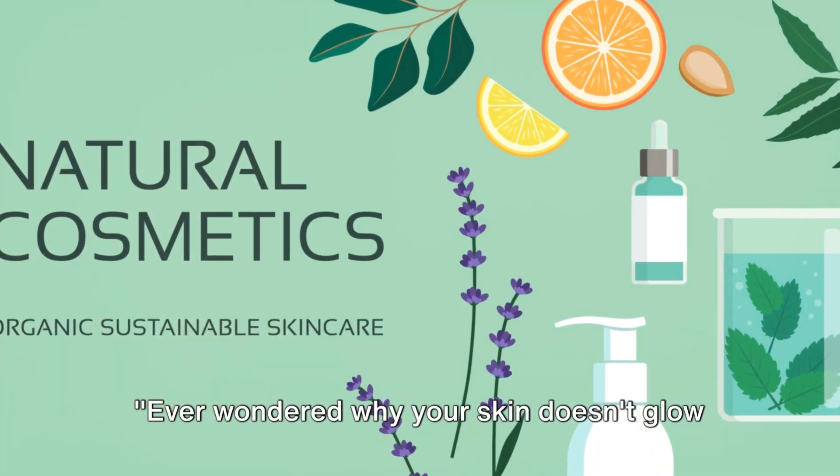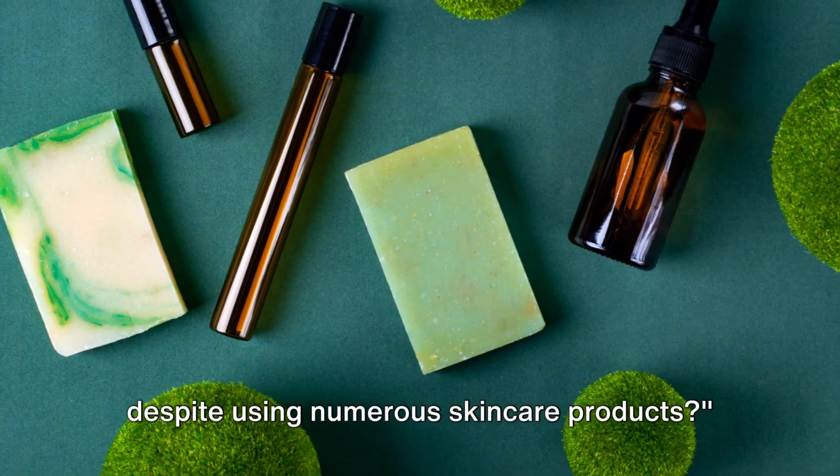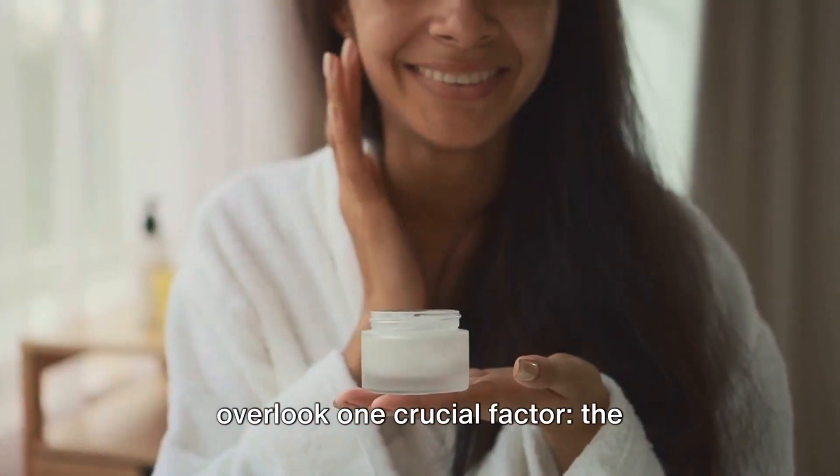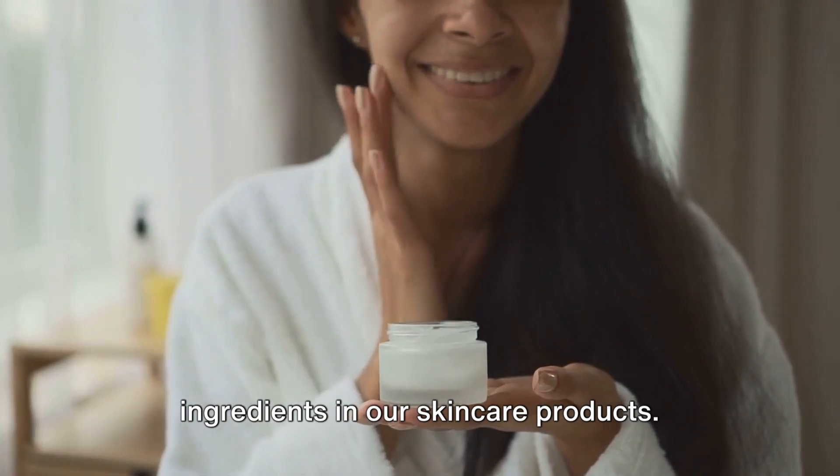Ever wondered why your skin doesn't glow despite using numerous skincare products? In the quest for radiant skin, we often overlook one crucial factor: the ingredients in our skincare products.